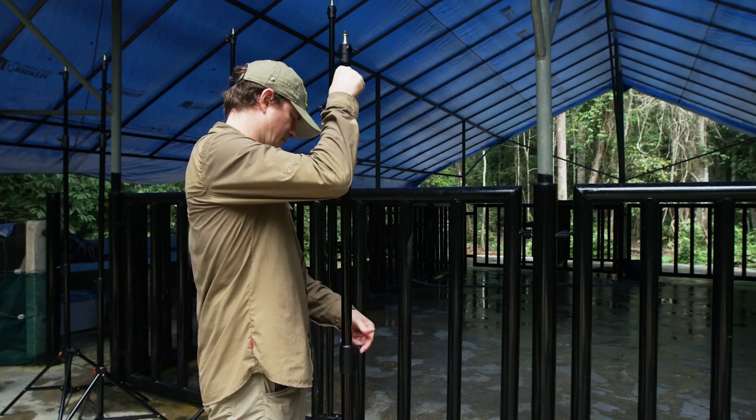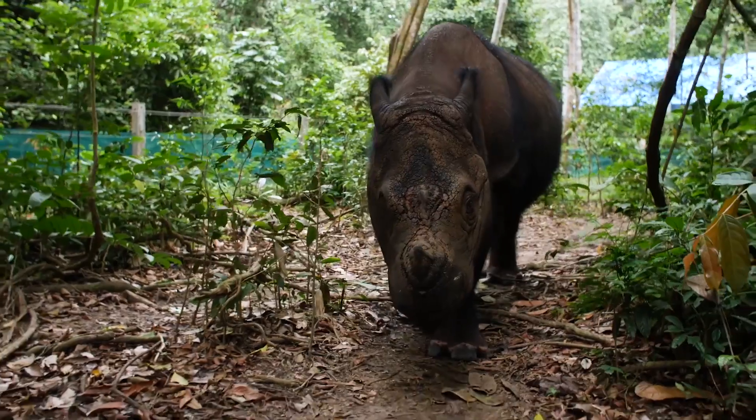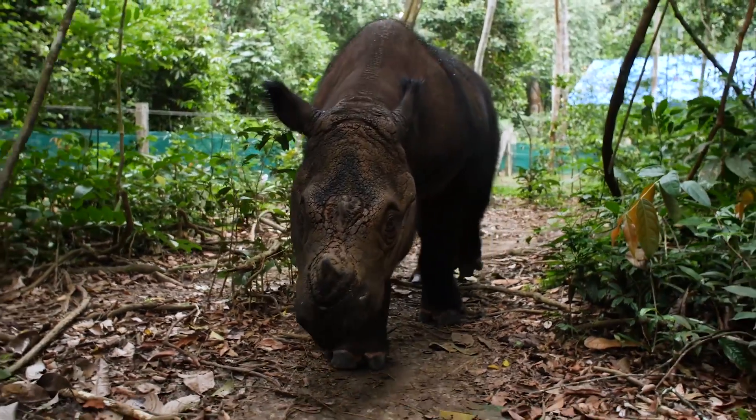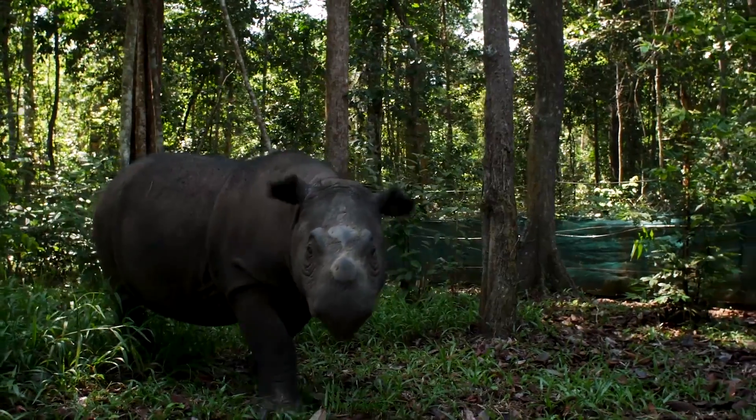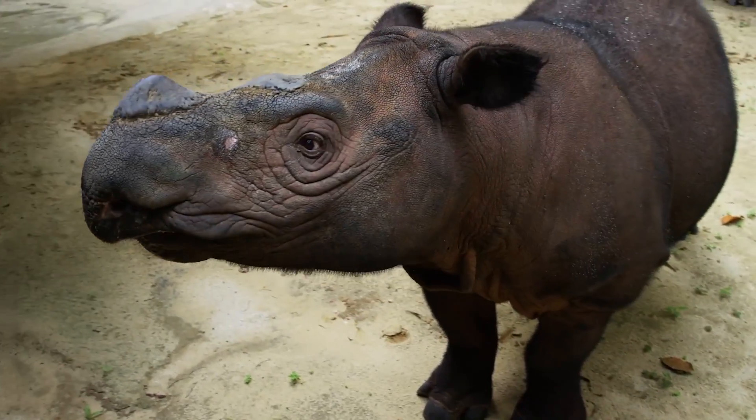Doing a 3D scan of a live animal is very different than doing a stationary object. With a live animal, it moves. It's changing its 3D geometry enough that you can't just use a single camera. What you have to do is capture all the images that you're going to use to stitch into 3D at once.